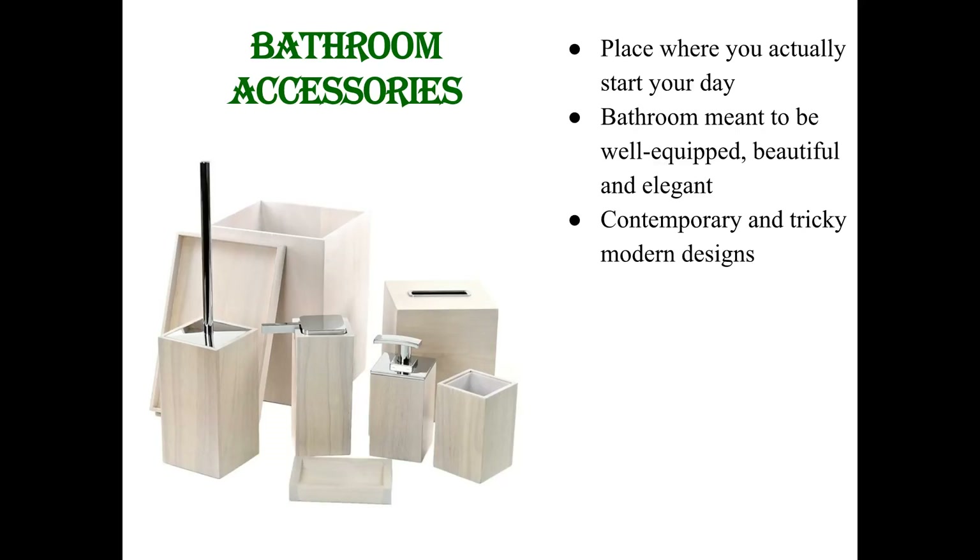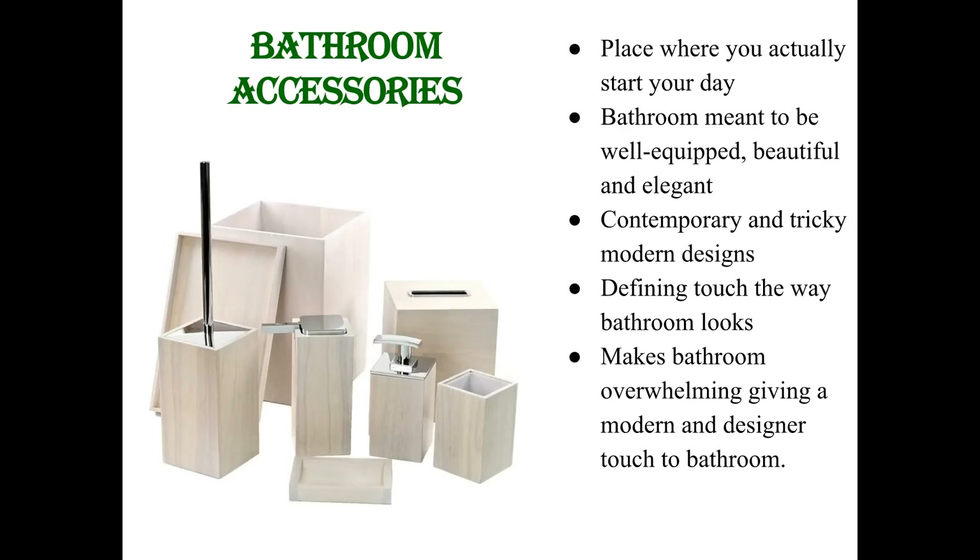No bathroom can be functional without placement of bathroom accessories at the right place. Bathroom accessories are a defining touch in the way your bathroom looks. There is no more attractive and simple way to improve the decor of your bathroom than to invest in good quality and stylish bathroom accessories. Accessories are helpful in making a bathroom overwhelming, giving a modern and designer touch to the bathroom. Right selection of accessories can make you noteworthy for the interior decor of your home.